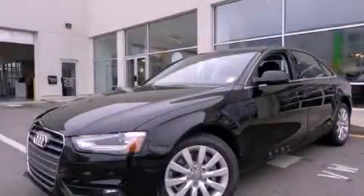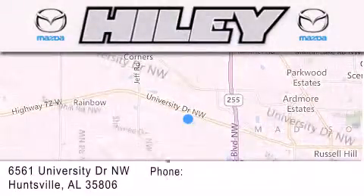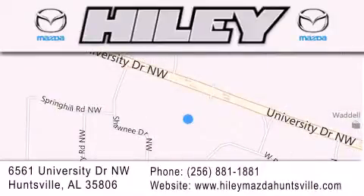This vehicle is sure to sell fast — call and arrange your test drive today. Highley Huntsville is located at 6561 University Drive Northwest in Huntsville. Our goal is to exceed all of your expectations to ensure that you'll return for future visits.